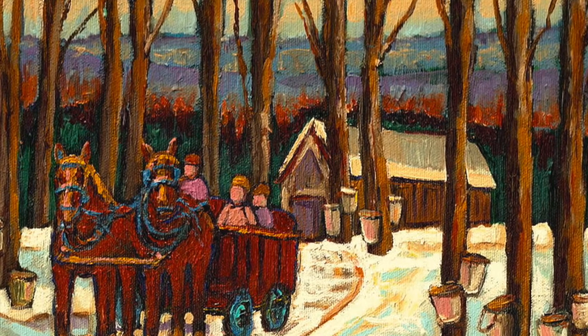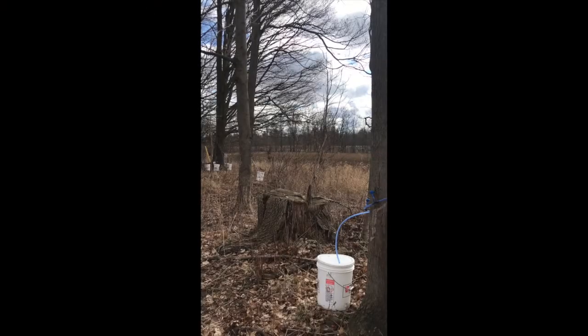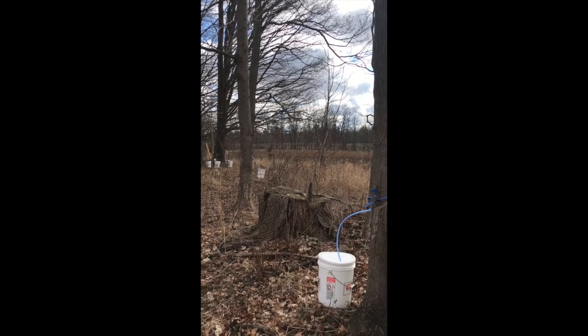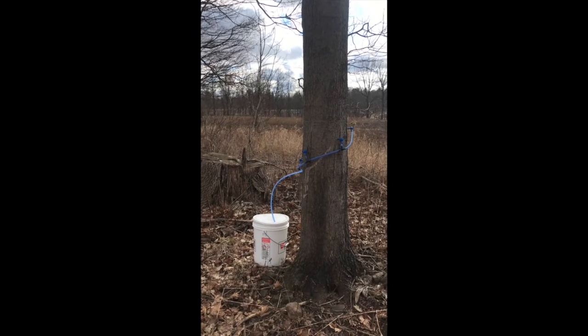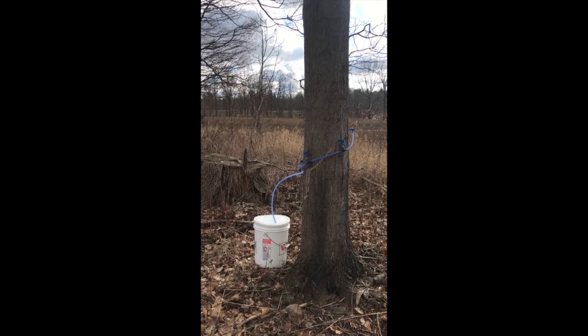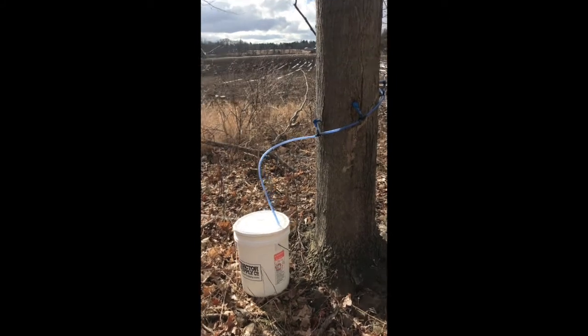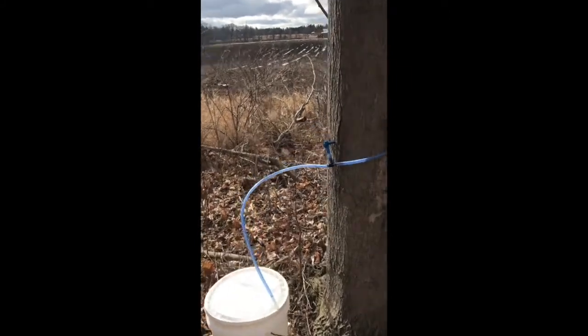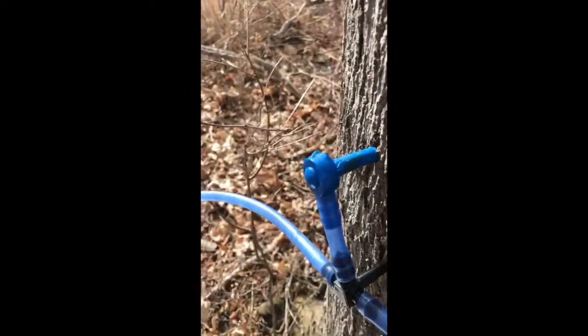Maple syrup season lasts from February to April, depending on where you are, and is characterized by freezing temperatures at night followed by warmer days, which allows the sap of the sugar maple tree to flow freely. The sweet sap is collected and brought to a sugar house or sugar shack and is boiled down, allowing the water to evaporate. It takes 40 gallons of sap to create one gallon of syrup.